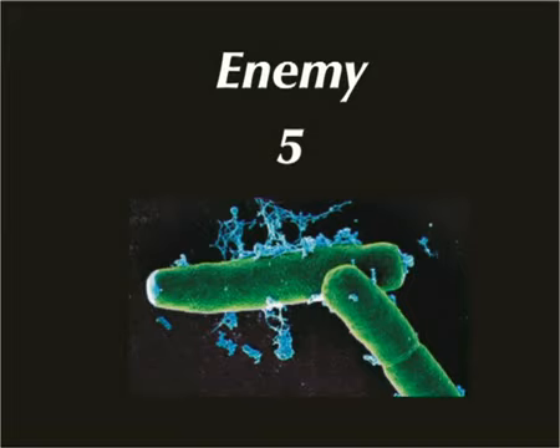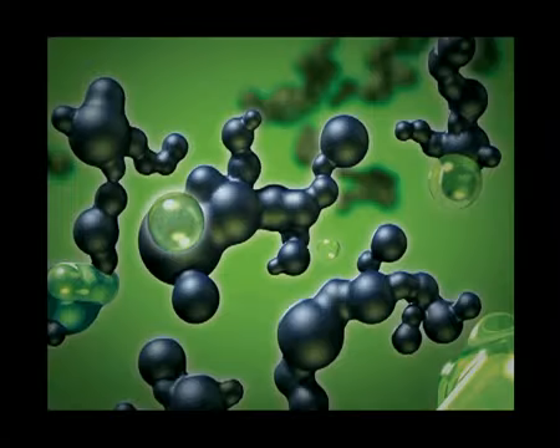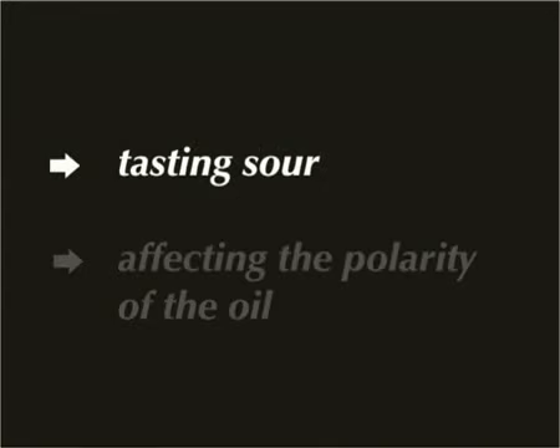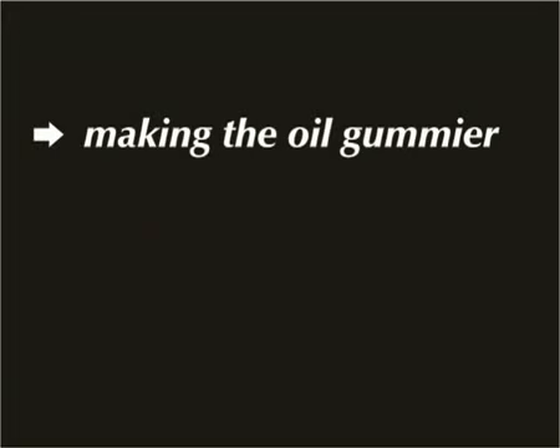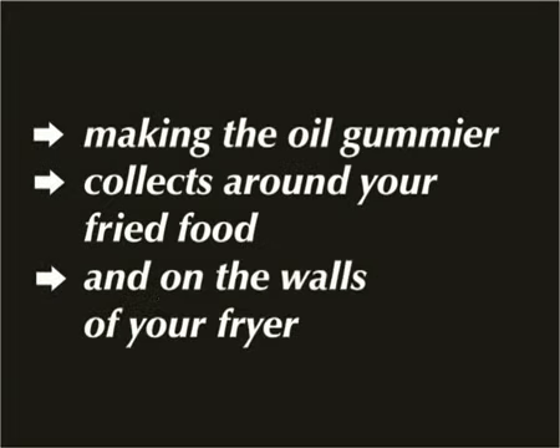Enemy number five is bacteria. There's another reason to remove carbon from your oil — carbon is food for bacteria. As bacteria feeds on carbon particles, just like all animals, it secretes a rancid liquid. This rancid liquid destroys the oil at a much quicker rate, tasting sour and affecting the polarity of the oil, making the oil gummier or thicker, which collects around your fried food and on the walls of your fryer.